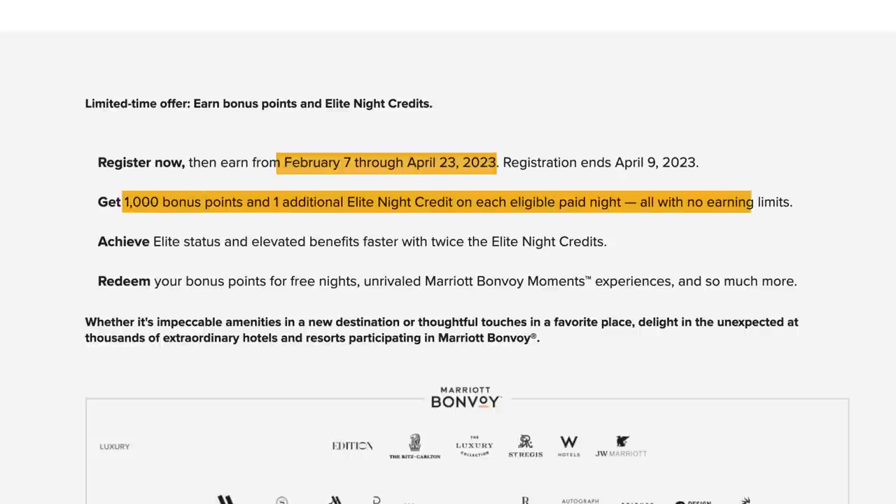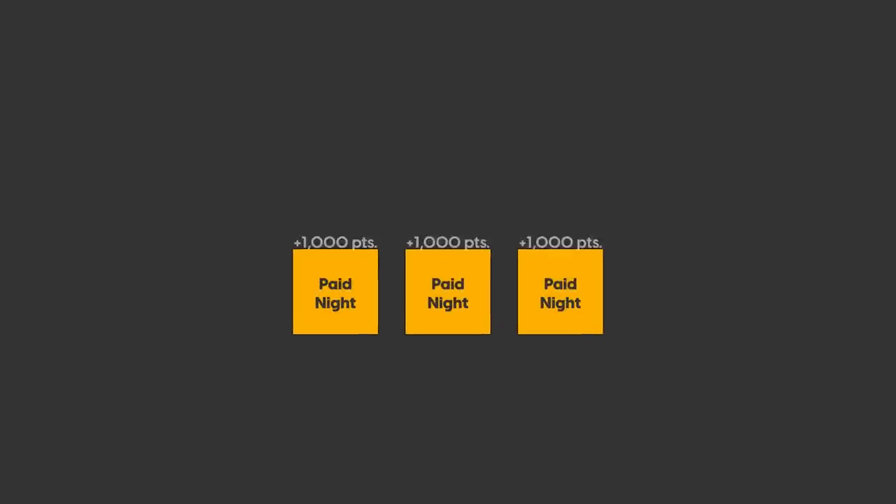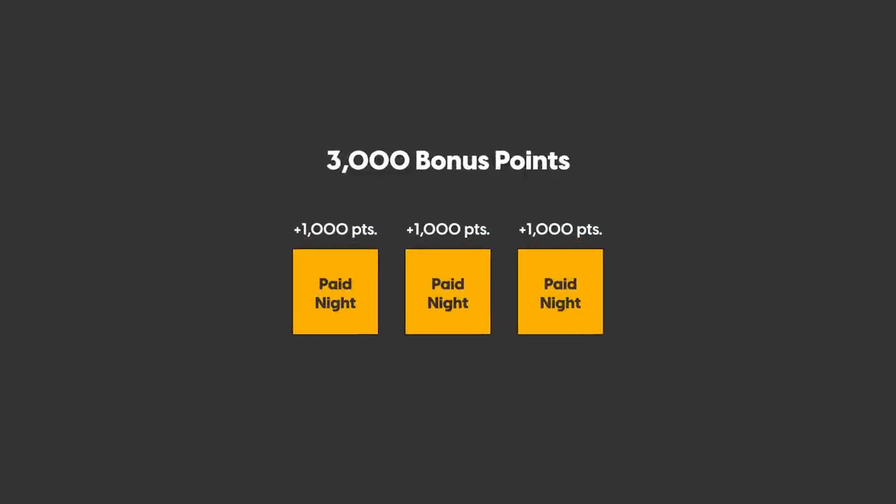You'll get a thousand bonus points and one additional elite night credit on each eligible paid night with no limits. For every paid night you stay, you'll get a thousand bonus points. So if you stay three paid nights, you'll get an extra 3,000 Marriott points.